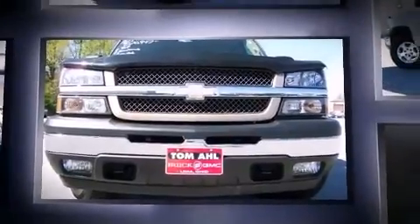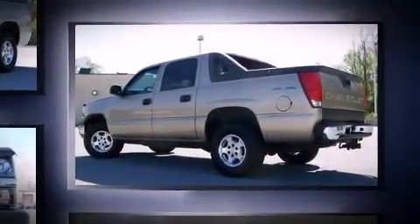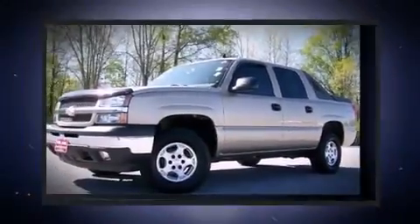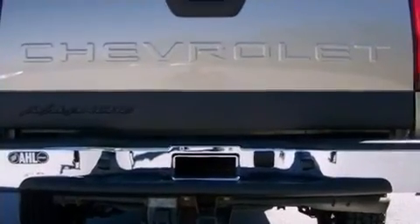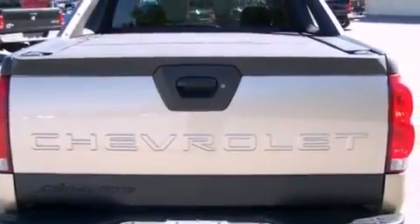It's equipped with tons of terrific amenities, but it won't break your budget, such as remote keyless entry, a rear-step bumper, front dual-zone air conditioning, fully automatic headlights, a tonneau cover, and much more. Premium sound drives six speakers, providing you and your passengers a sensational audio experience.